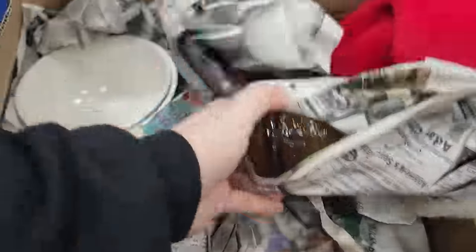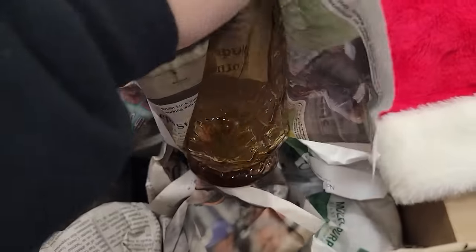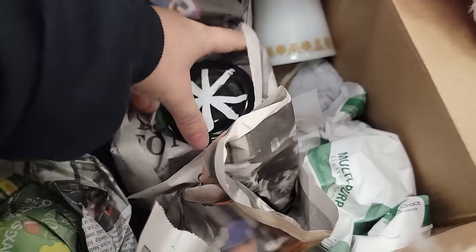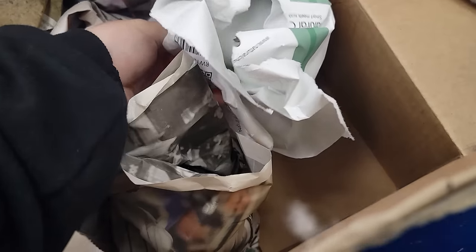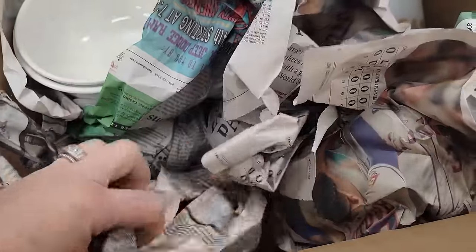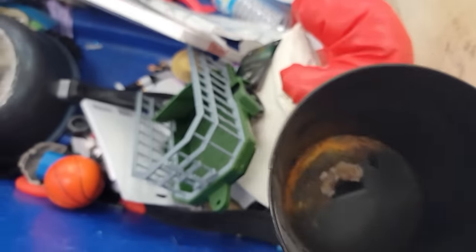So let me know in the comment section below if you'd rather have shopping and flipping in the same video, or would you rather have separate videos — big shopping hauls going to several different stores, and then the following video being all of my flips.